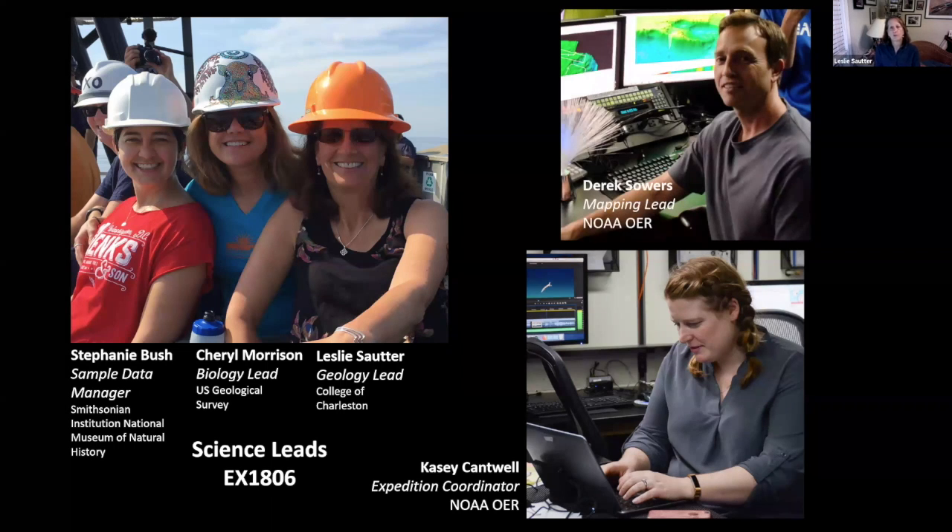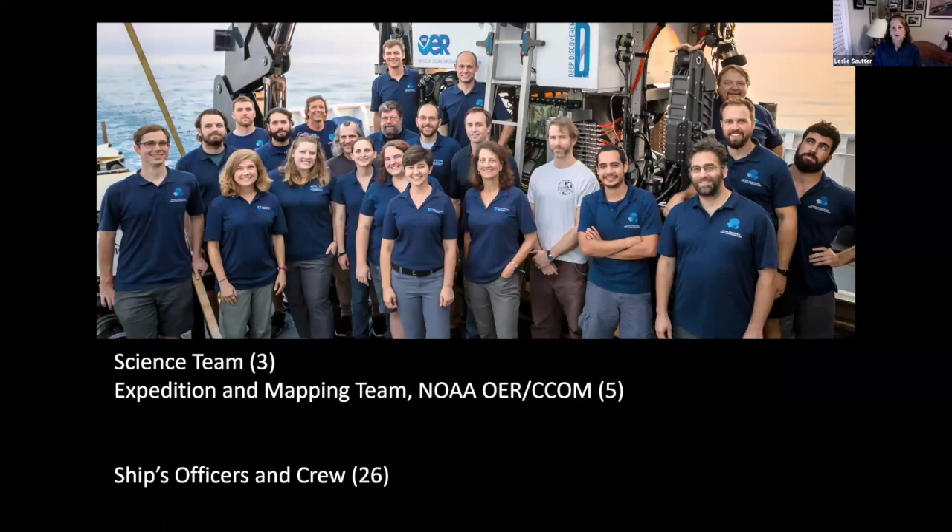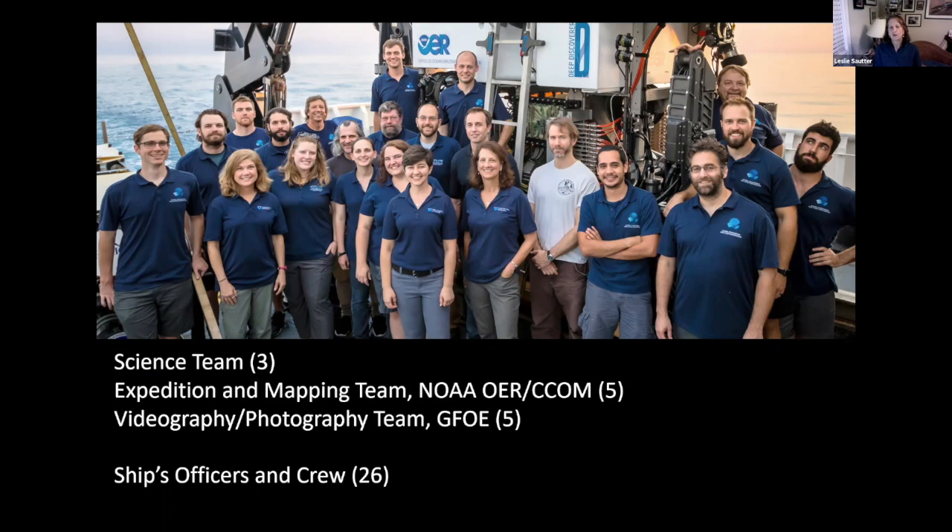There's also a lead mapper on board from NOAA. At night, as we go from one dive site to the next, we take advantage of that time by turning on the multi-beam to collect additional data. In addition to the ship's officers and crew — about half the people on board — we have the three science members and five from NOAA. We also have a videography team working almost around the clock with the video and still images, making daily highlight videos that get loaded to the web the next day.